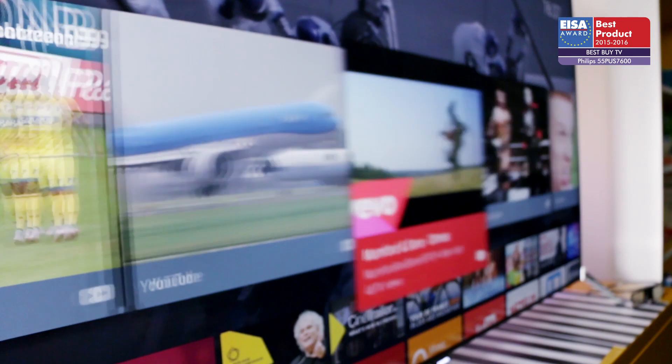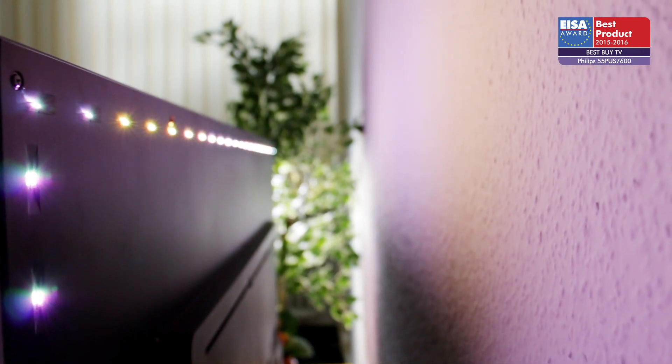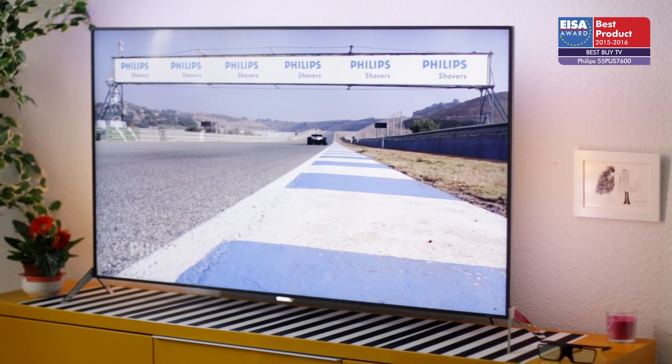Android TV opens up a world of entertainment, while Ambilight improves the viewing experience with content-matched illumination. The 55 PUS 7600 is a well-engineered all-rounder. For these reasons, it has won the ISA award.